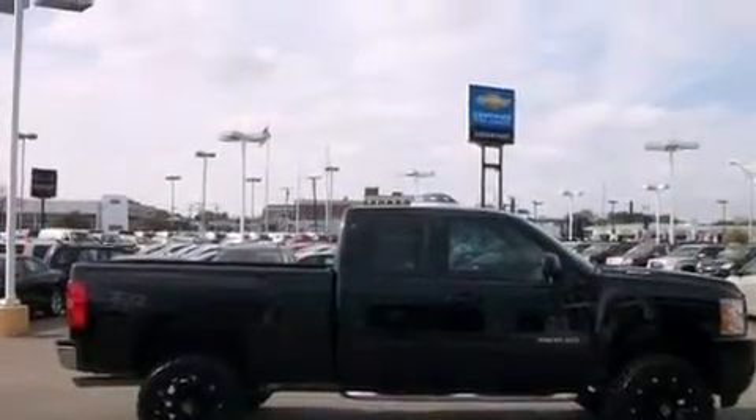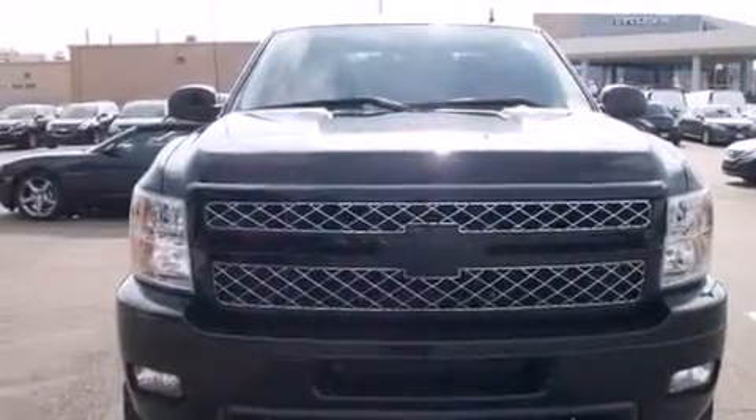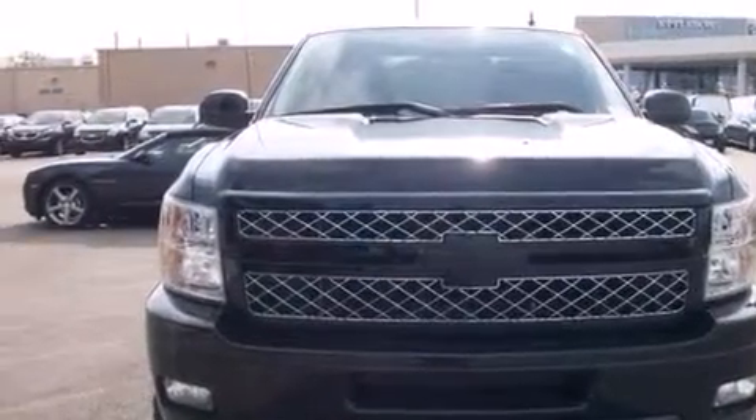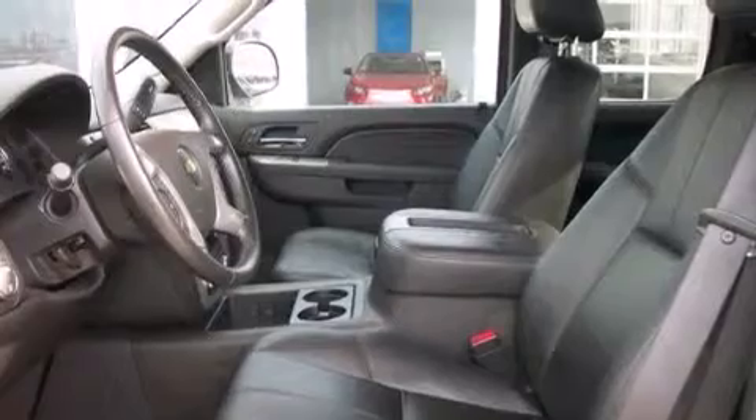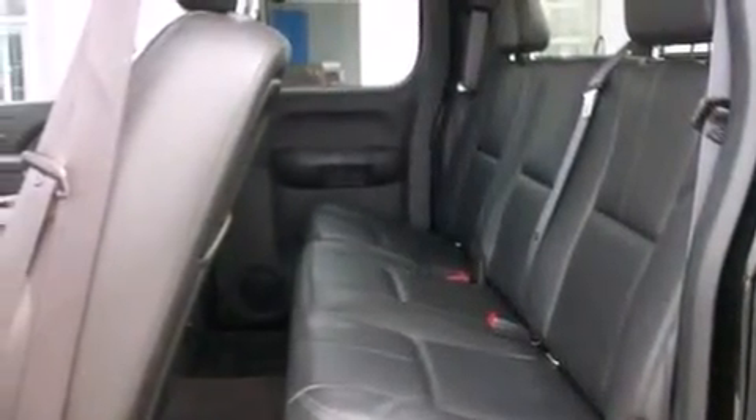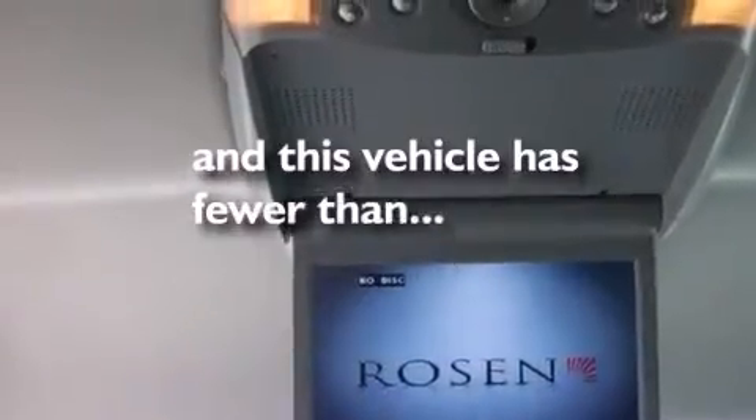The following features are also included: a low tire pressure indicator, aluminum wheels, cruise control, side curtain airbags, an unattended headlight warning chime, air conditioning with automatic climate control, steering wheel mounted controls, a sliding rear window, a keyless entry system, and this vehicle has fewer than 6,000 miles on the odometer.